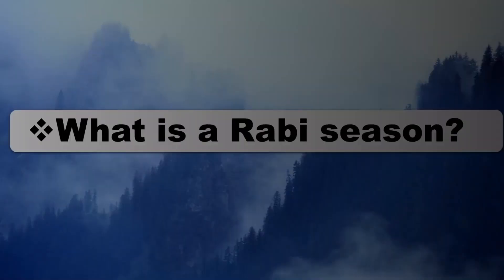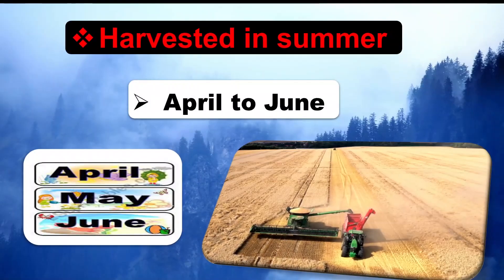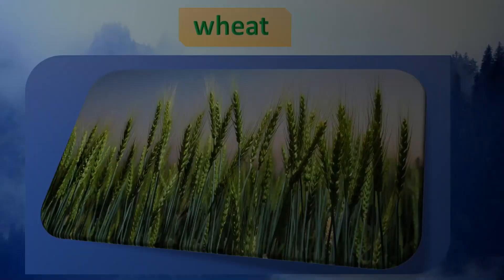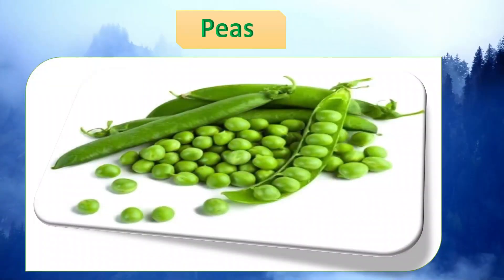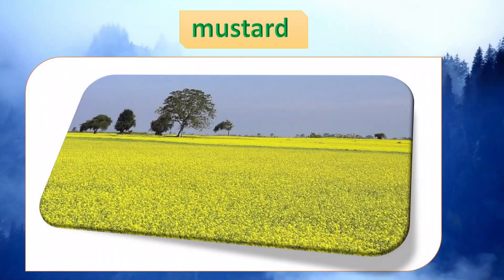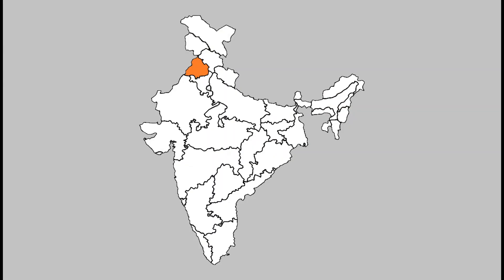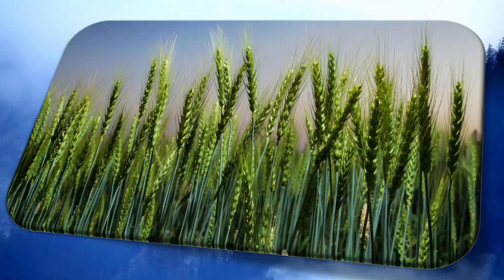Rabi crops are sown in winter, from October to December, and harvested in summer, from April to June — this is called the Rabi season. Some of the important Rabi crops are wheat, peas, gram, and mustard. Though these crops are grown in large parts of India, states from the north and northwestern parts such as Punjab, Haryana, Himachal Pradesh, Jammu and Kashmir, Uttarakhand and Uttar Pradesh are important for the production of wheat and other Rabi crops.